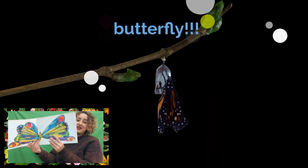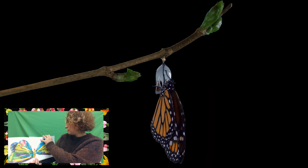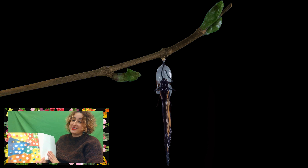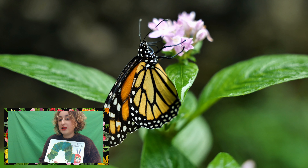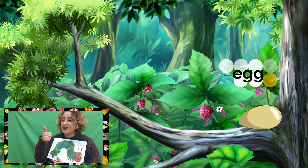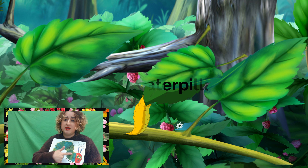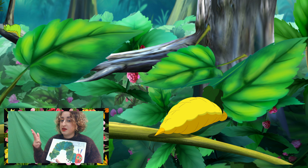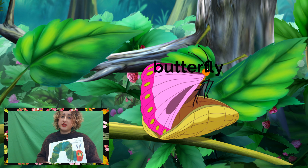Look at that — he's a butterfly! First, it was an egg. Then it was a very hungry caterpillar. Then it made its home out of a cocoon, and then it pushed his way out, and it became a butterfly.